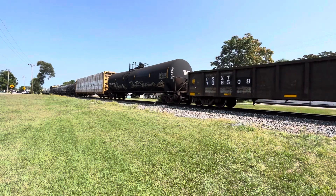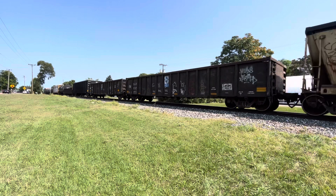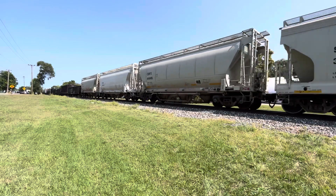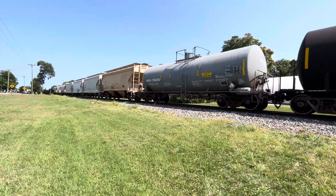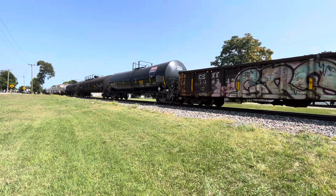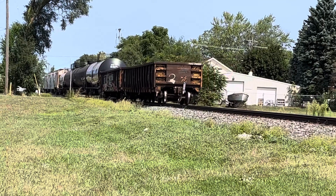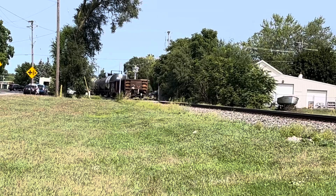Lumber. Here it comes in the train guys, here it comes right now. Okay guys, make sure to like, comment, and subscribe for more videos like this. I'm Railfan Landon — Railfan Landon out, here it is.